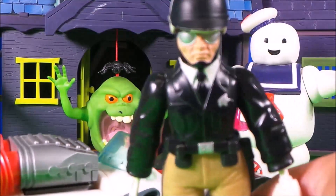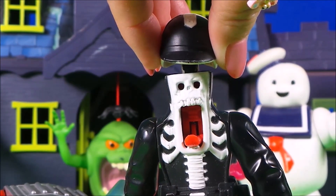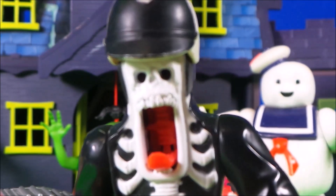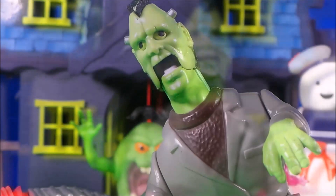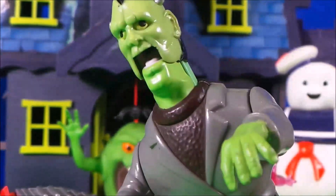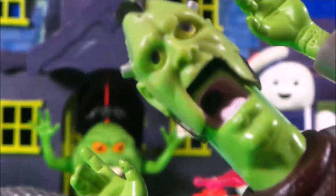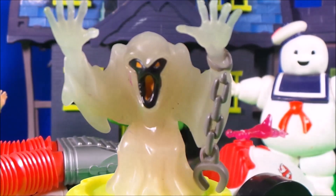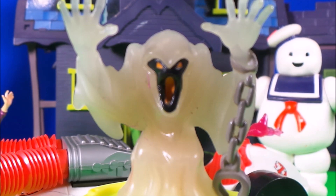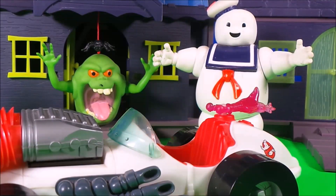And now we have a police officer — he may be able to help, or can he? How about this very tall fellow? He may have green skin, but can he help? No — he can't help us either. I know who we need. We need a real Ghostbuster!